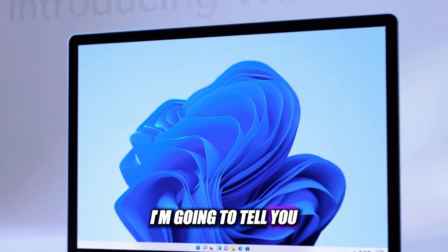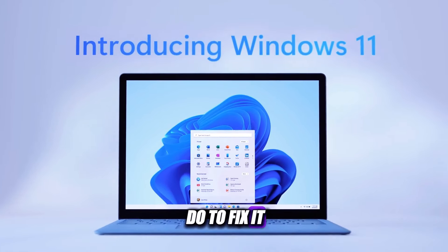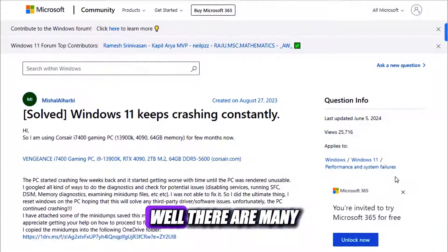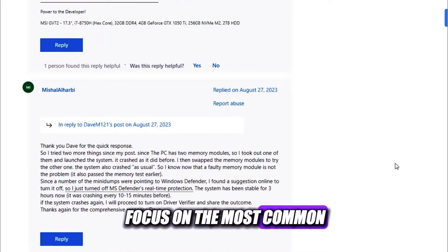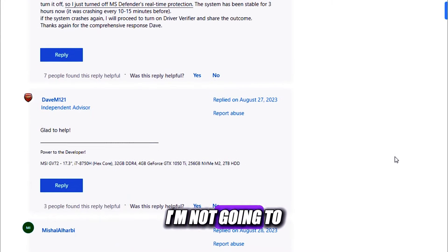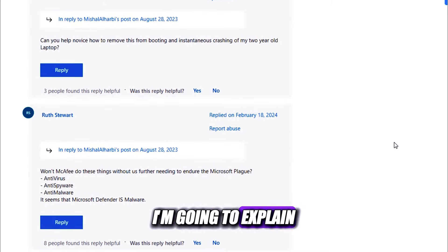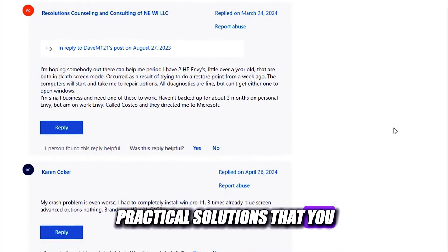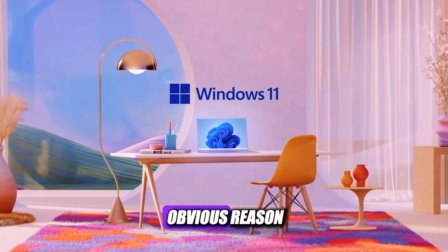In this video, I'm going to tell you why your Windows 11 computer keeps crashing and what you can do to fix it. So, why exactly does your Windows 11 computer keep crashing? Well, there are many possible reasons, but I'm going to focus on the most common and likely ones. I'm going to explain each reason in detail and give you some practical solutions that you can try right now. So, let's begin with the first and most obvious reason.